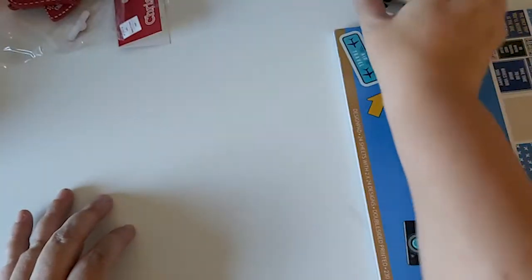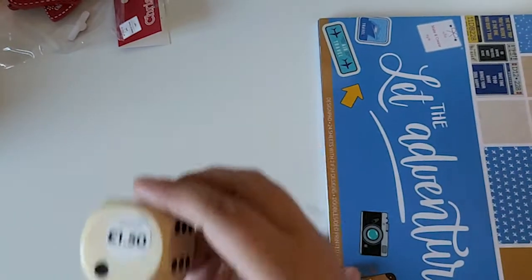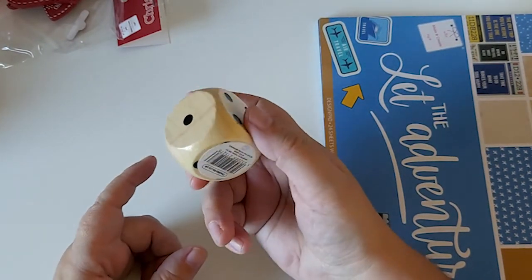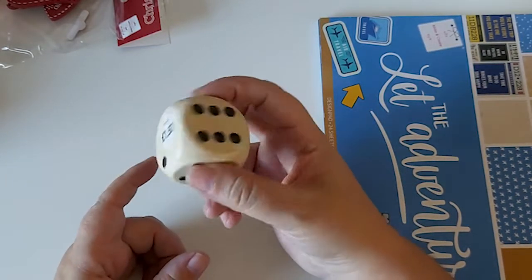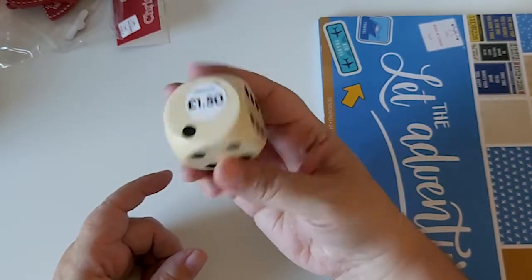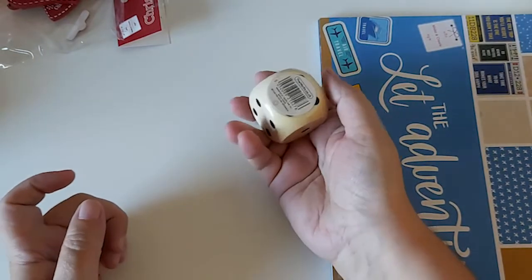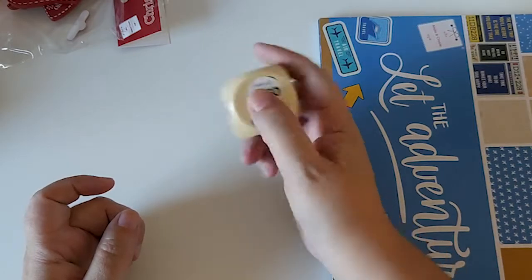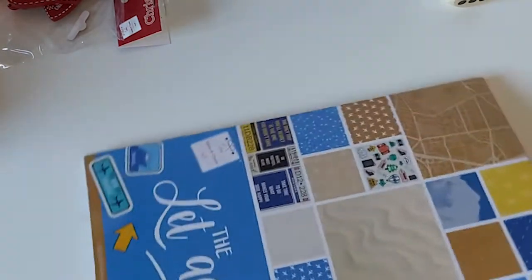The last thing — before I show the paper pad — is this. It's 150 wooden dice. I thought it's just handy to have, since dice are one of those things you tend to lose. It's also easier for my little one to roll them when playing games.